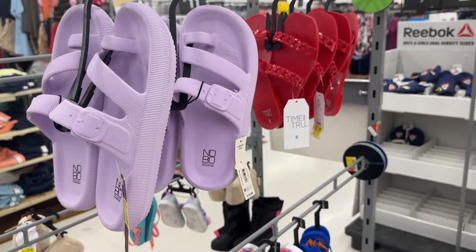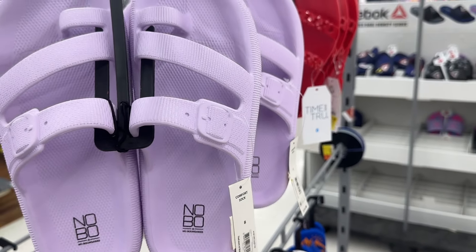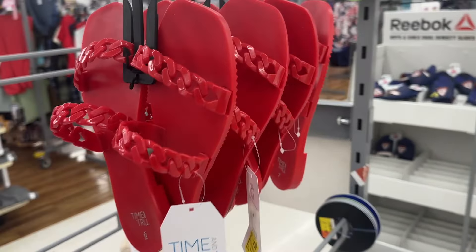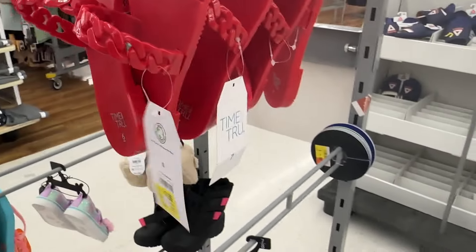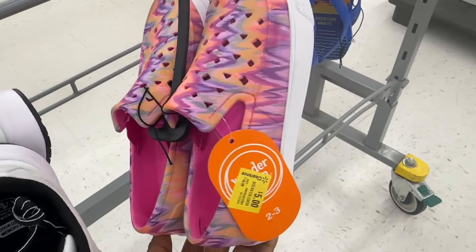We have some sandals over here — these by Known Boundaries are for seven dollars. And then we have these red ones; these sandals are for three dollars by Time and Tru. And then we have these that are for five dollars.